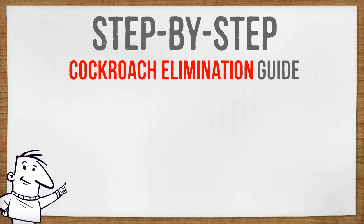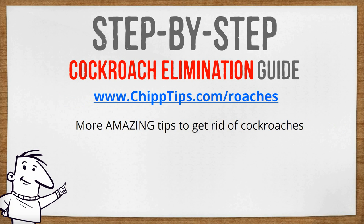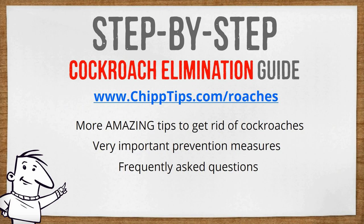So like I said before, you probably still have some questions and there are a few more important details you need to know before you get started. Just visit my blog and in that guide you'll find more extremely valuable pest control tips, prevention measures, and also some frequently asked questions to help you along the way. With this guide, there is absolutely no reason you can't get rid of cockroaches without an exterminator and save a ton of money in the process. That concludes my video on how to get rid of cockroaches. I wish you the best of luck with your pest control project and I hope to see you very soon. Thanks for watching.